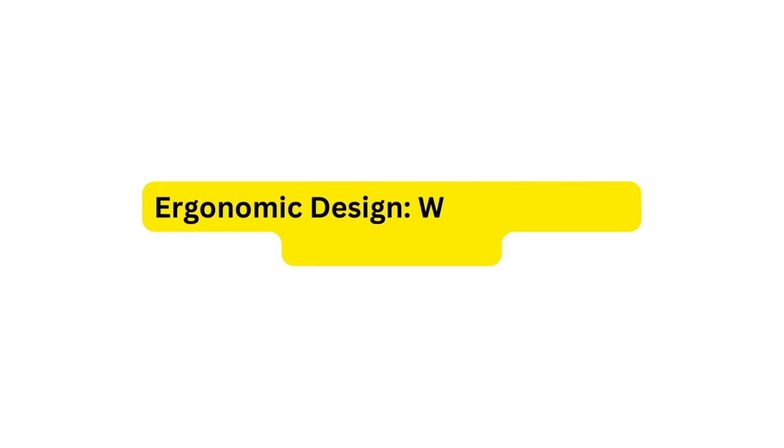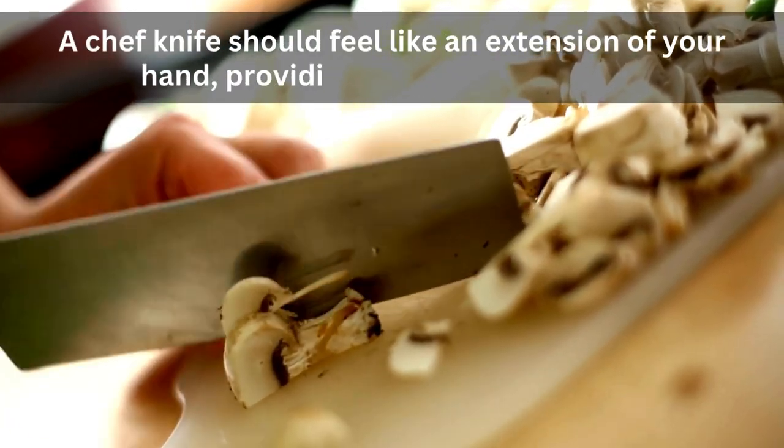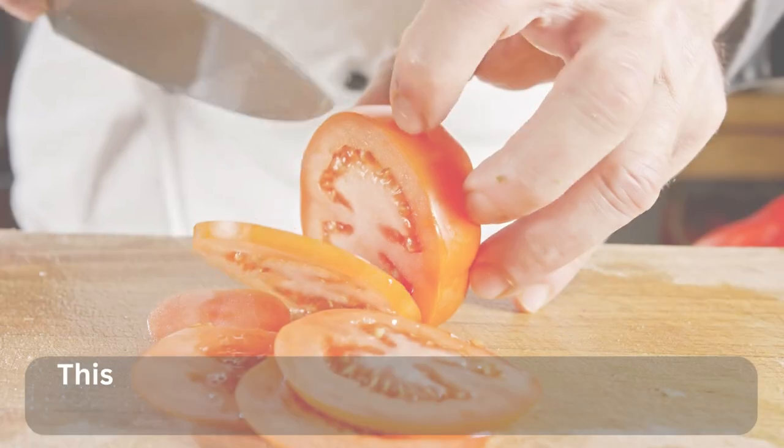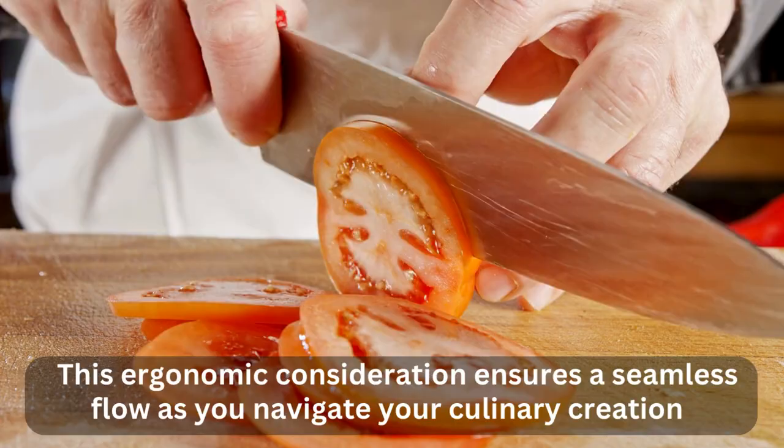2. Ergonomic Design — Where Comfort Meets Control. A chef knife should feel like an extension of your hand, providing comfort and control. Seek a design that complements your grip and minimizes hand fatigue. This ergonomic consideration ensures a seamless flow as you navigate your culinary creations.